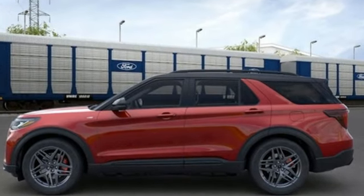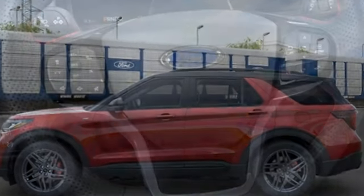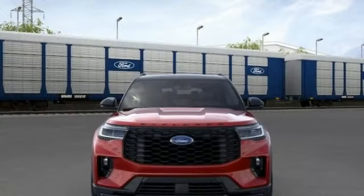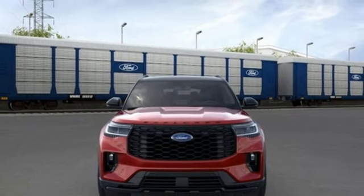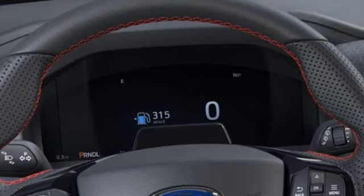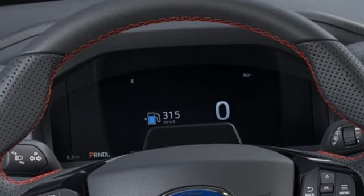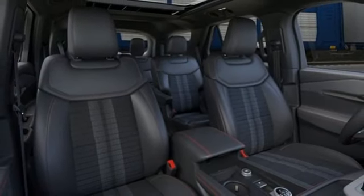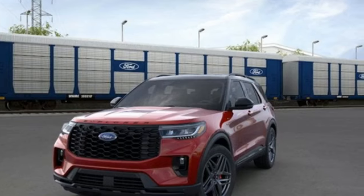Intercooled turbo inline four-cylinder engine, dual zone climate control, integrated navigation system with voice activation, steering assist cruise control, heated steering wheel, Wi-Fi hotspot, streaming audio, trailer hitch receiver, doors and push button start proximity key, and automatic transmission.